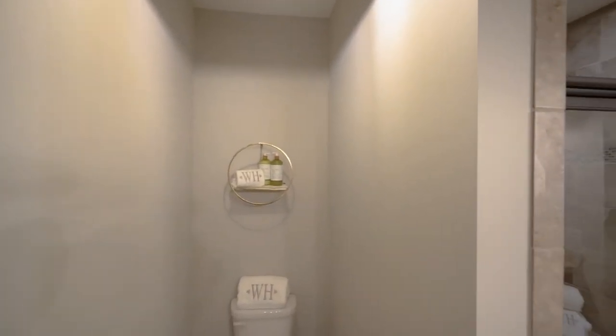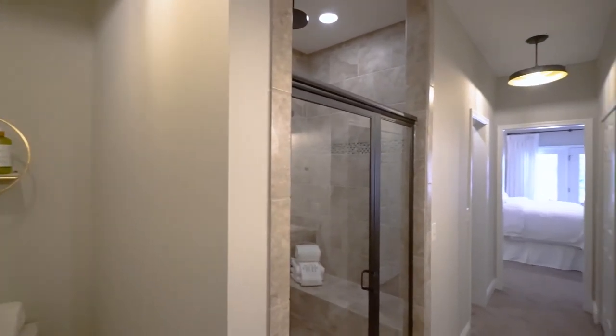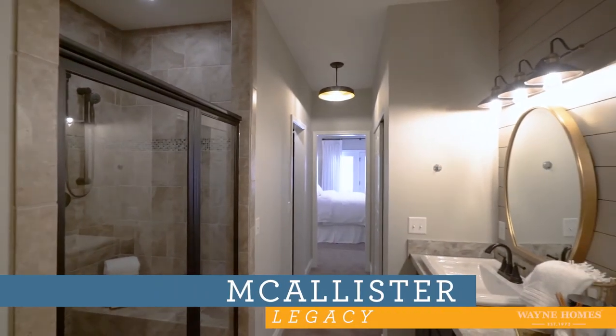Thank you so much for joining us on this tour of the Macalester Legacy owner's suite at the Akron Medina Model Center.